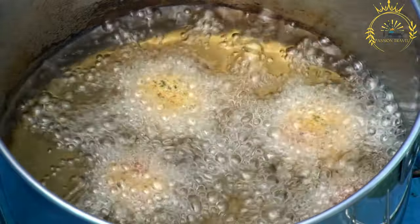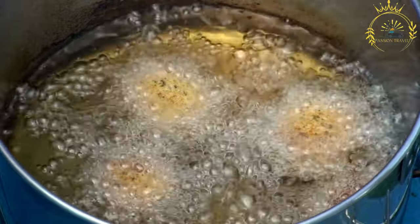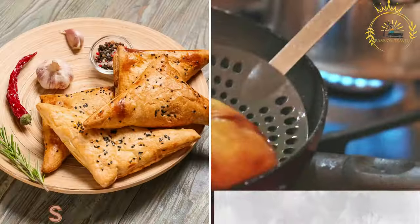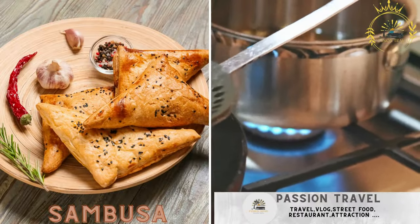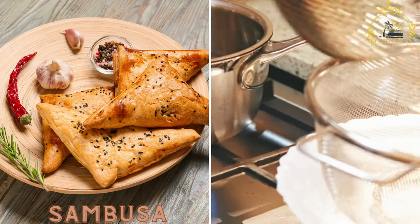The combination of crunchy exterior and flavorful soft interior makes tamaya a delightful treat for people of all ages. Sambusa, or samosa — triangular pastries filled with spiced meat, vegetables, or lentils, and fried until crispy.